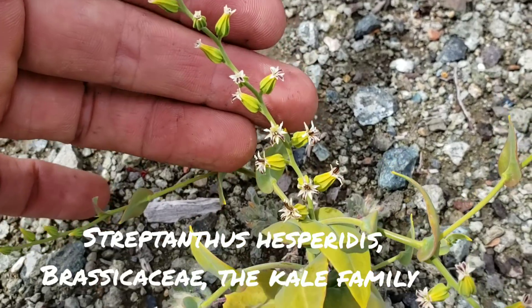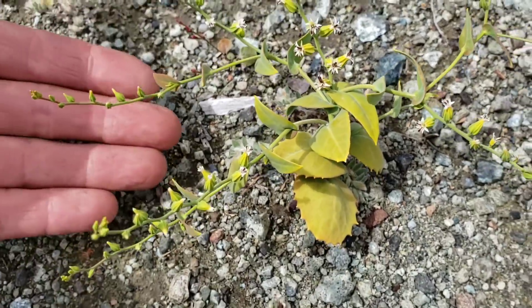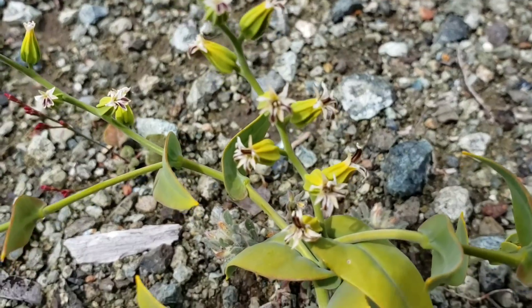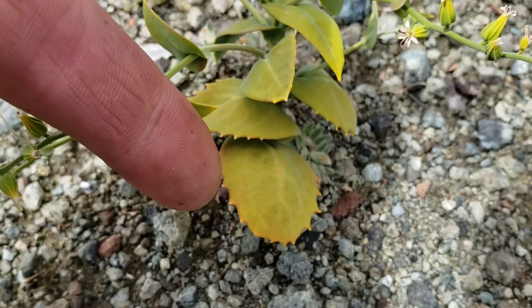Streptanthus hesperitus — another narrow endemic jewel flower, remember of the Brassicaceae. This one is only known from serpentine in Napa and Lake County. Look at those flowers. The leaf margins get entire up here — see how they're just smooth, just straight — whereas down here it's dentate.